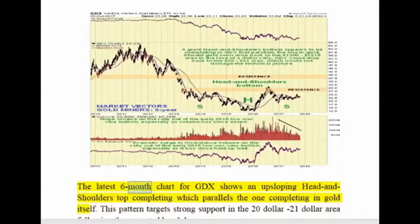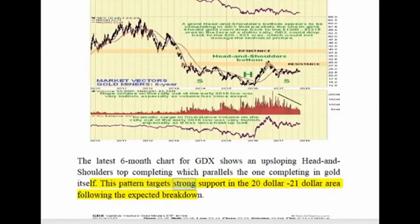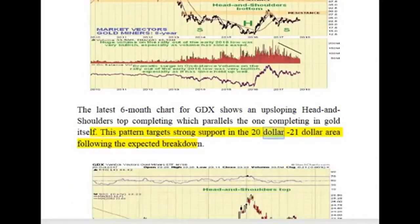The latest six-month chart for GDX shows an up-sloping head and shoulders top completing, which parallels the one completing in gold itself. This pattern targets strong support in the $20–$21 area following the expected breakdown.